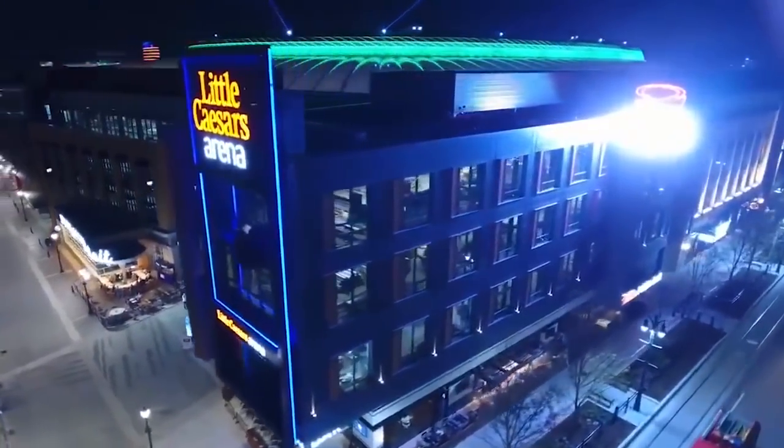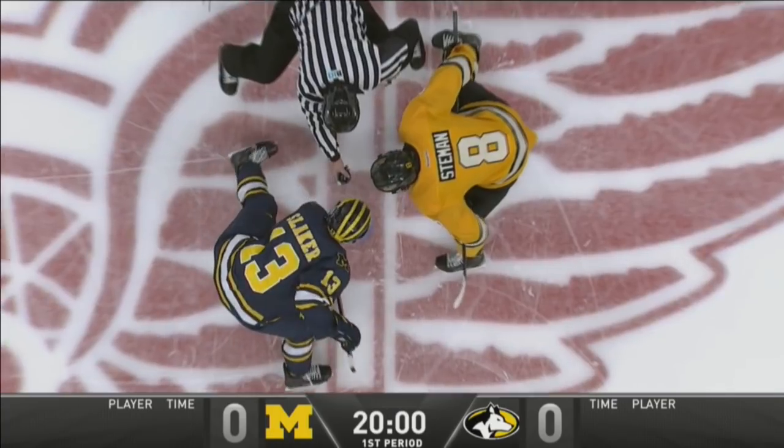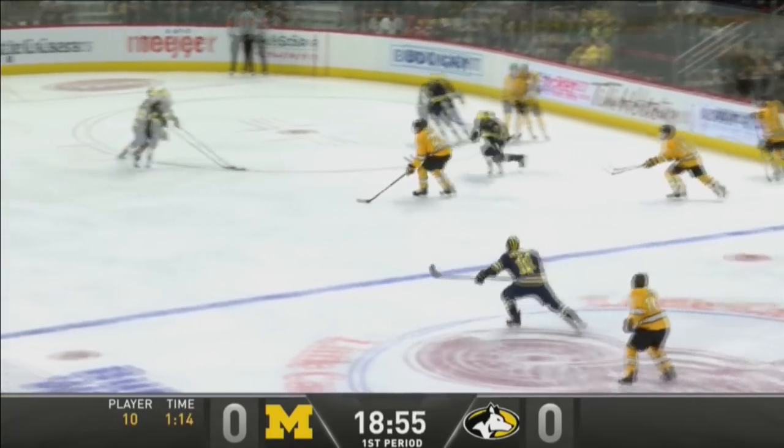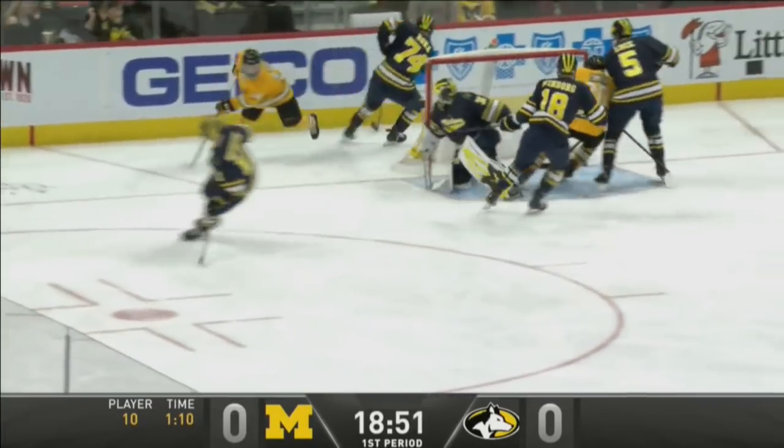As we mentioned, Strauss Mann, the freshman starting in net for Coach Pearson and Robbie Beydoun for the Huskies. And we turned over, but the Huskies get a break as it stopped there by the linesman. Pass to the front, here's an opportunity for the Huskies. Bliss with a shot, big save made there by Mann.